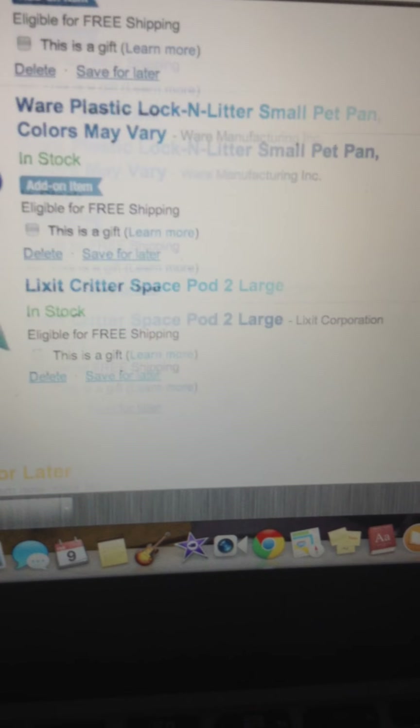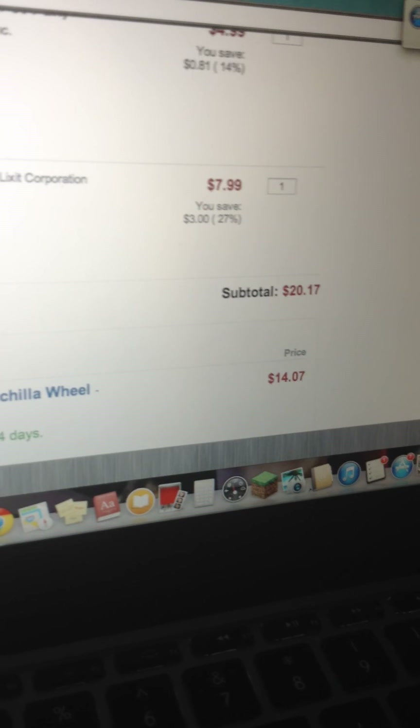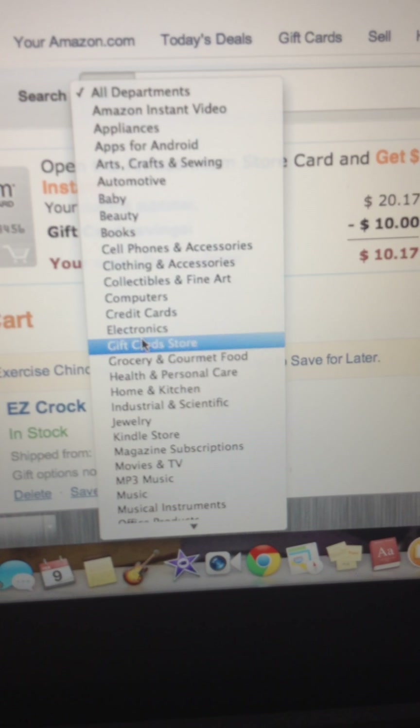So in total my cart would be $20.17 — without counting the saved-for-later item. That's awesome. You can get all kinds of things — there are categories. You can go into pet supplies.